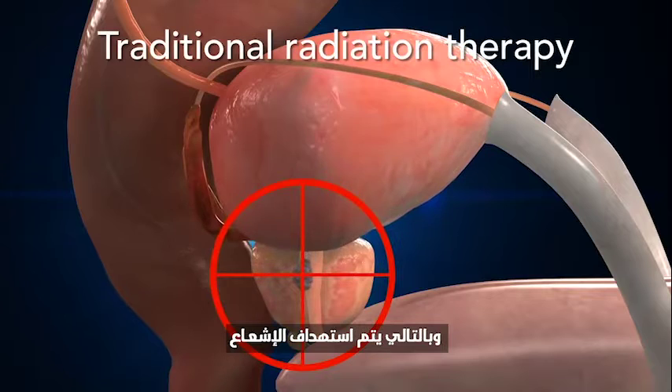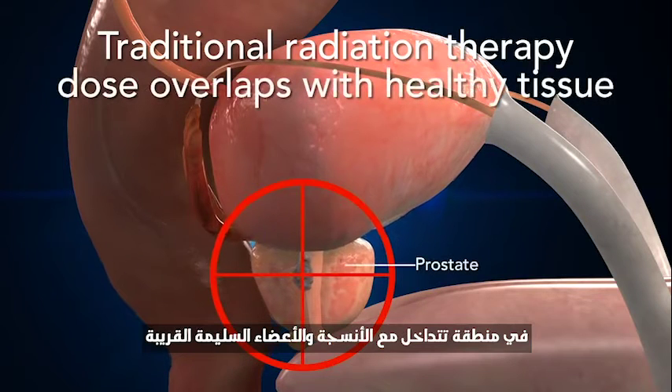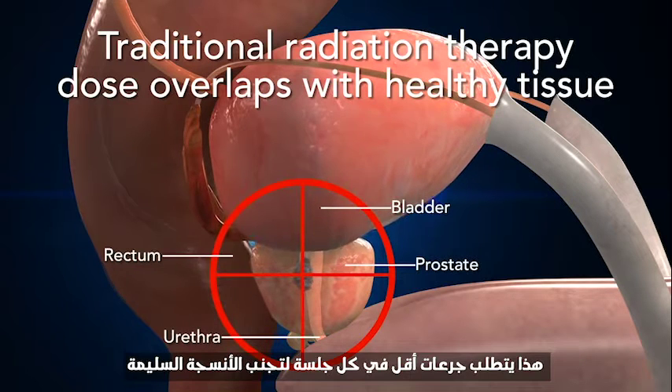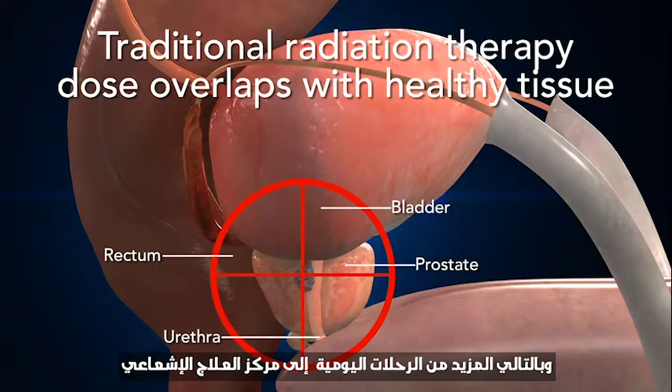The radiation is therefore targeted at an area that overlaps with nearby healthy tissue and organs to ensure that the prostate is always covered. This requires lower doses per session to spare the healthy tissue, and therefore many more trips to the radiation therapy center.